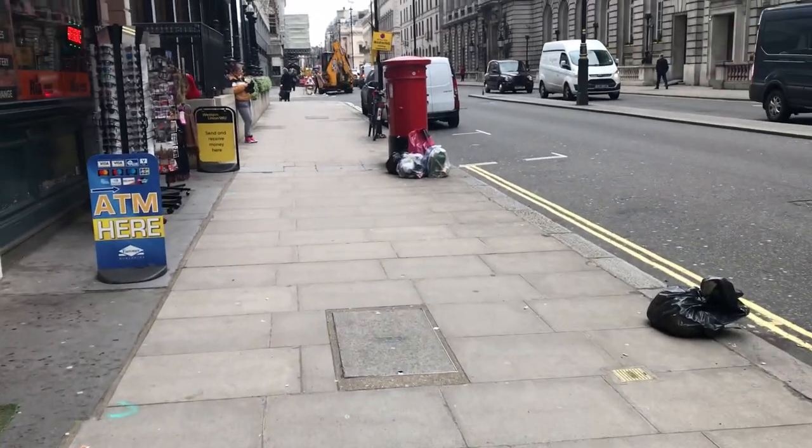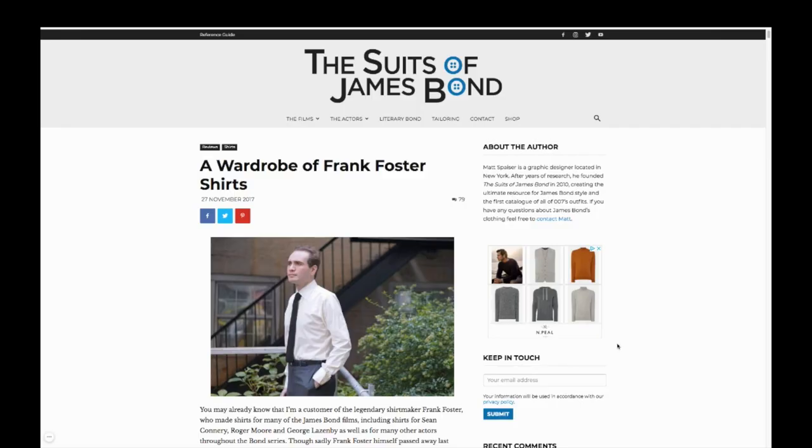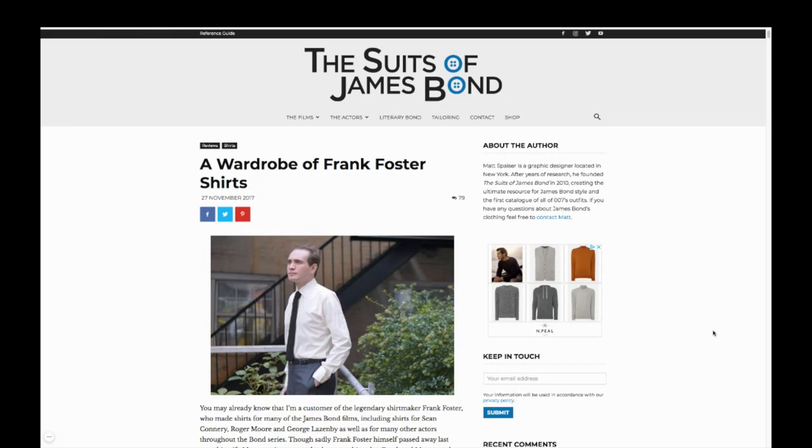Hello everyone, Pete Brooker here from Taylors with Love. No Matt Spacer on this one, although I should say Matt Spacer has had a huge influence on this particular vlog, because today I'm going to talk about my very first bespoke shirt that I had made by Frank Foster. It was through Matt's blog and his tireless rhapsodizing of Frank Foster the brand that has led me to this moment. So thank you, Matt.